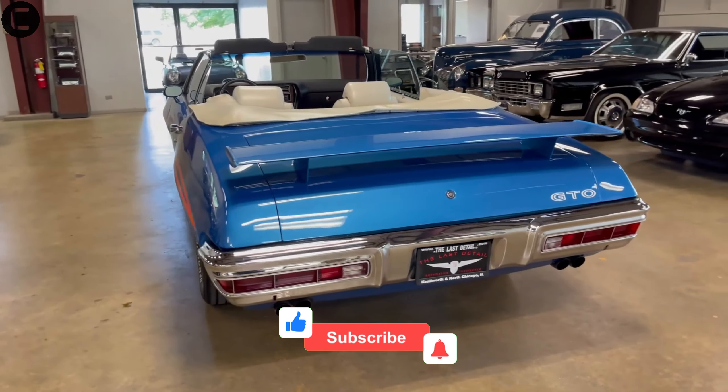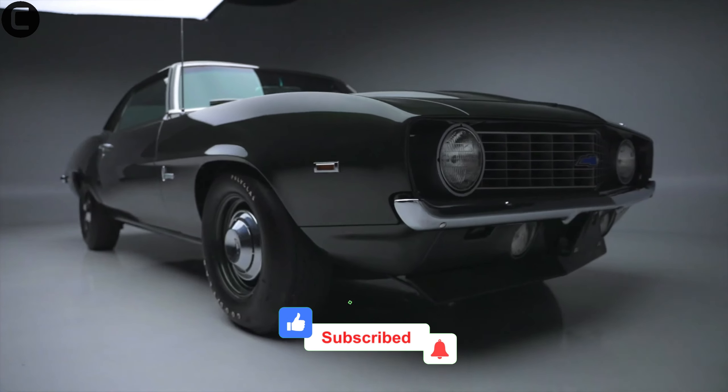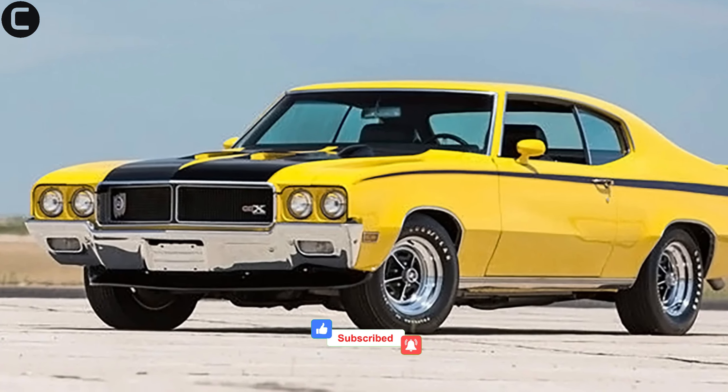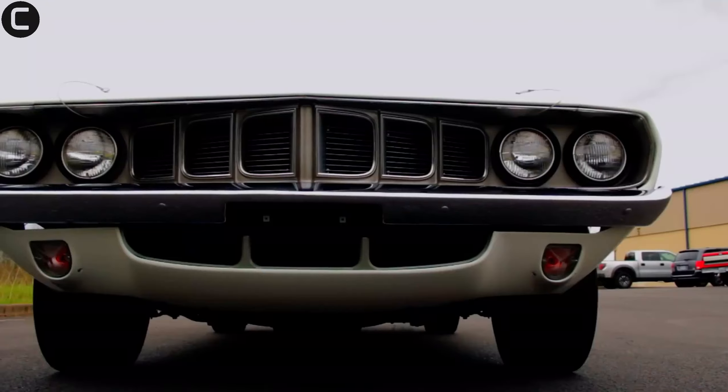There you have it folks — the 10 rarest muscle cars of all time that you've probably never seen. Which one was your favorite? Let us know in the comments below. Don't forget to like, subscribe, and hit the bell icon for more amazing content. Thanks for watching and we'll see you next time.